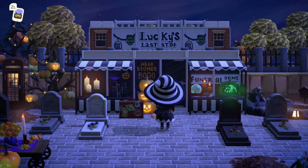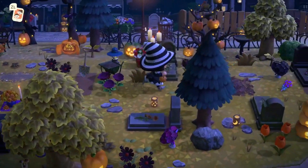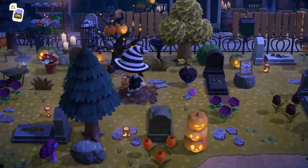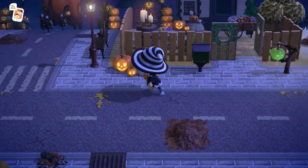I wonder if she created these custom designs — I've never seen those before. Over here we have this little graveyard, which is so well done. I feel like it's very whimsical and colorful at the same time, as well as obviously a little spooky and Halloween-themed.